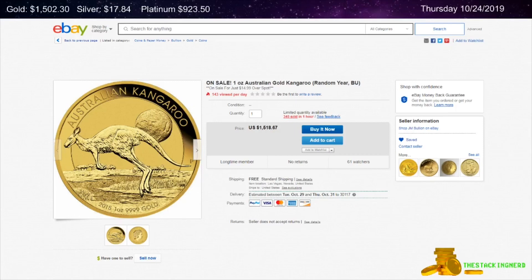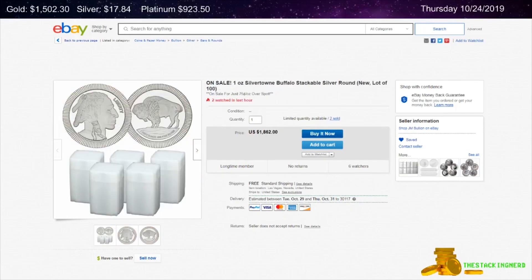Next is from Jay and Boyan on eBay — a random date one ounce gold Australian Kangaroo coin for $14.99 over spot. Also from Jay and Boyan is a lot of 101 ounce Silvertown Buffalo Design Stackable Rounds for $0.75 per ounce over spot.